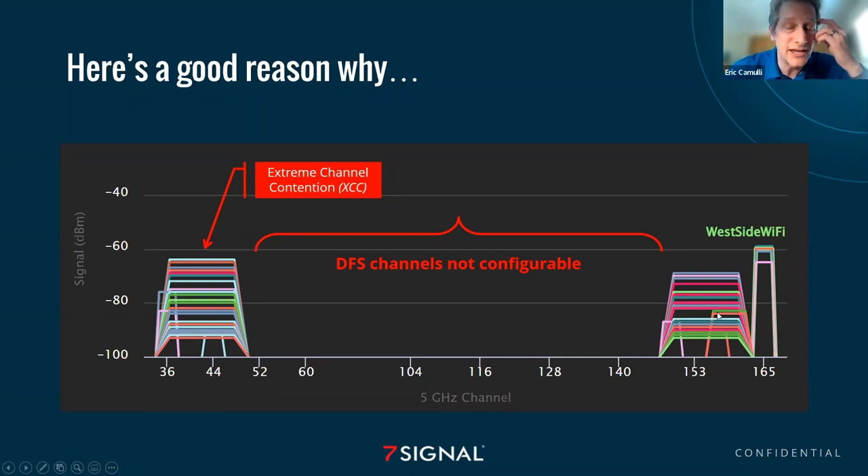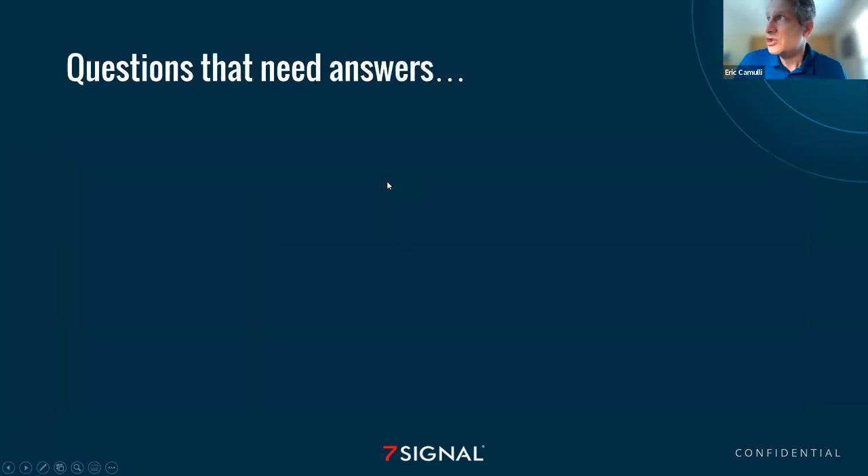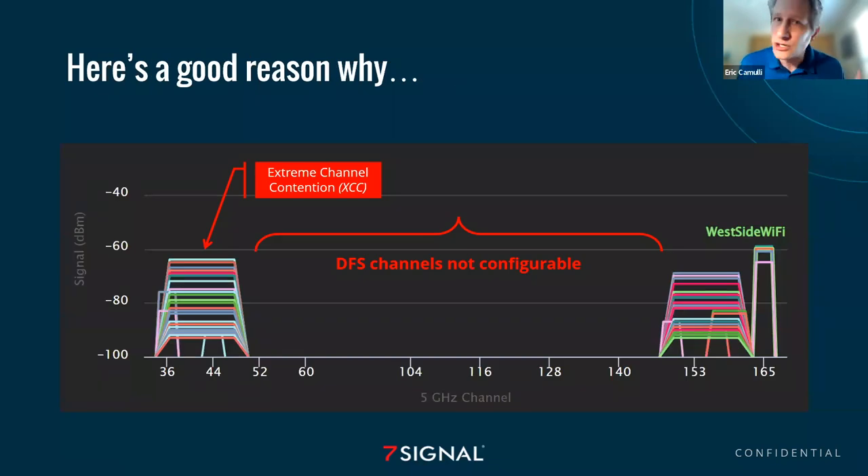What we have identified are some people who have done something smart. They determined that channel 165 is open, and they can have a better experience on a skinny 20 megahertz wide channel without extreme channel contention than if they went with a VHT 80 megahertz wide channel that does have to deal with this extreme channel contention. You may be experiencing this right now and not even know it. Eight times out of ten, it is taking place — which is why we then say, 'I'm going to go get my own home router.'